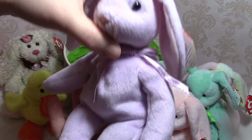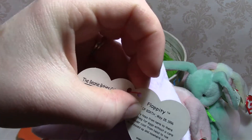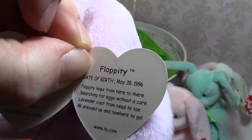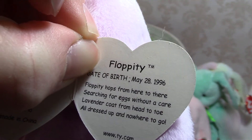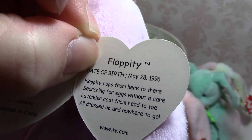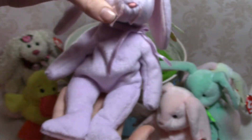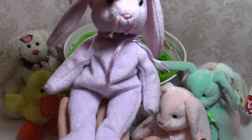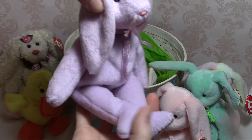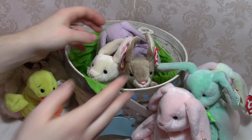Last up for this style of rabbit is Floppy — so hippity, hoppity, floppy. Her tag says: 'Floppy hops from here to there, searching for eggs without a care; lavender coat from head to toe, all dressed up and nowhere to go.' There she is with her little purple ribbon and her little bunny tail.